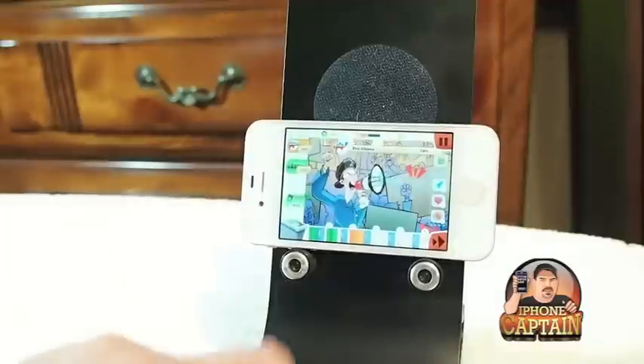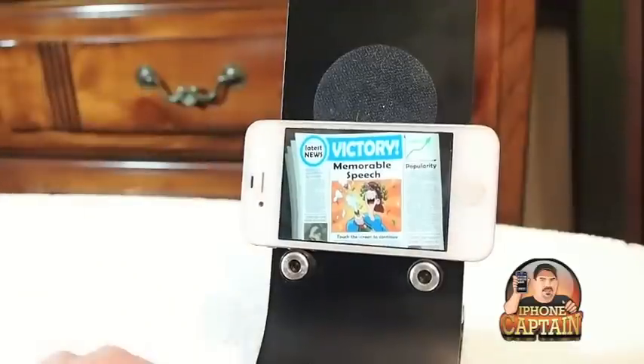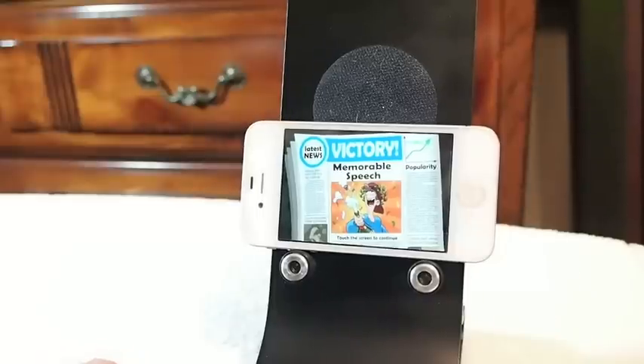Blah, blah, blah — it's just sort of like a little cartoon-type thing. If it's something you think you could have a little fun with, check it out. It's free. Don't forget, if you're not a subscriber, hit that subscribe button and keep coming back.